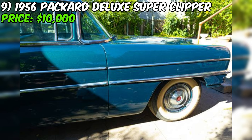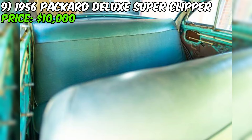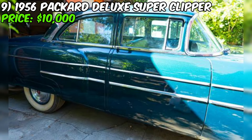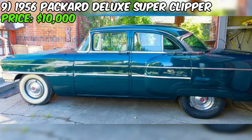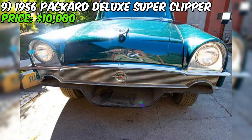Inside, the car is all original with front and back seats in great condition. You'll need to add new carpet and headlining, and the original door panels need to be clipped back on. The muffler and pipes could also use some attention. The seller is looking to move this beauty ASAP and asking $10,000 or best offer. You'll need to arrange for a trailer or tow to get it home. Serious inquiries only — no trades, no scams, and no delivery.